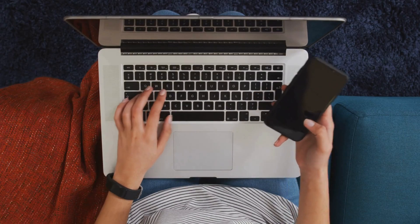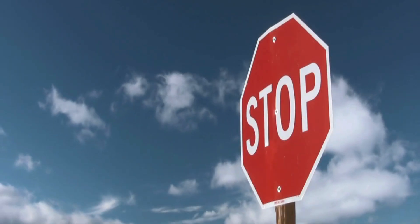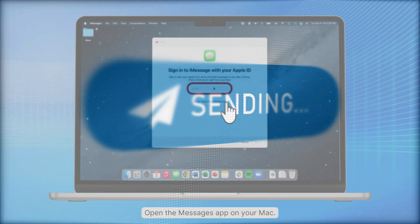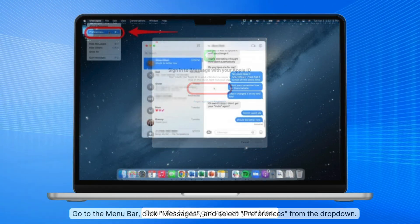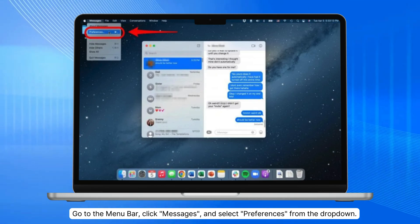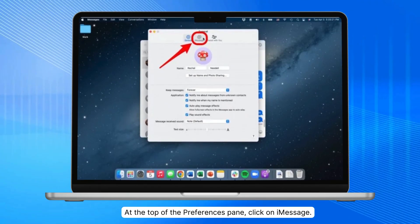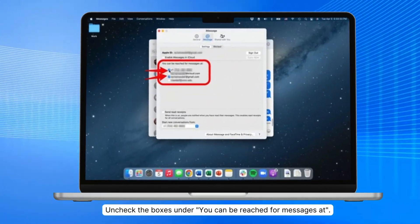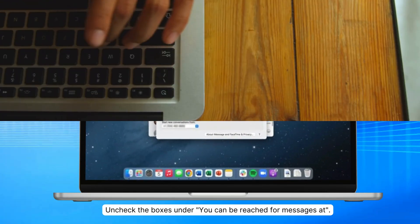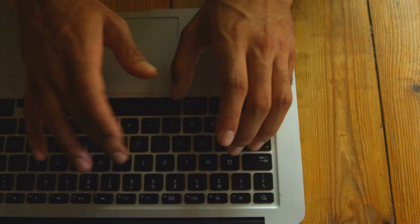The first thing we can do is remove your contact info from the Messages app. This will stop your Mac from receiving text messages, but you can still send them if you need. First, open the Messages app on your Mac. Second, go to the menu bar, click Messages, and select Preferences from the drop-down. Third, at the top of the Preferences pane, click on iMessage. And lastly, uncheck the boxes under 'You can be reached for messages at.' That's it! Your Mac won't be receiving text messages anymore, but you can still send them if needed.